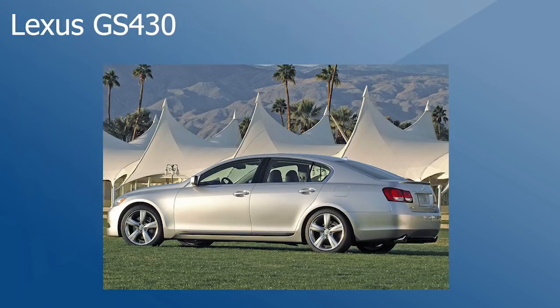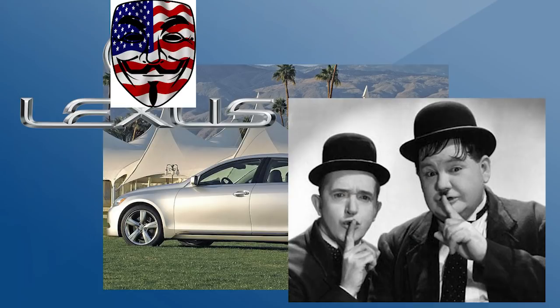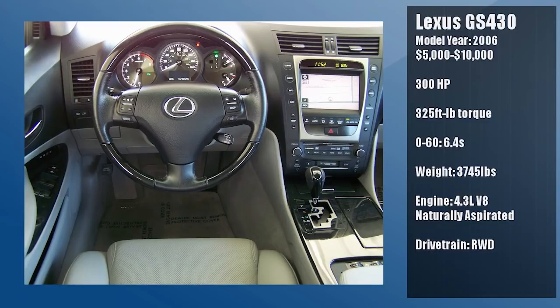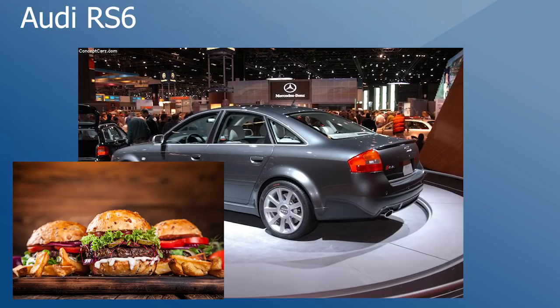2006 Lexus GS430. I figured we'd throw in a nice Japanese V8 on this list. This car is a bit more on the slow side compared to the rest of these entries, despite being the lightest of them all. Regardless, a V8 is a V8 — the 2006 models have a 4.3 liter V8 putting out 300 horsepower flat and 325 ft-lbs of torque. It's a worthy entry for those looking for something more reliable, or a power plant well known for supporting all kinds of turbochargers. So what the hell are you waiting for? Turbocharge this thing.